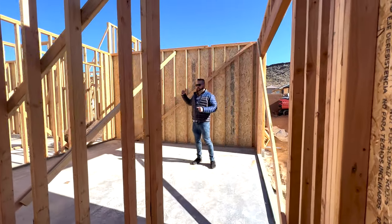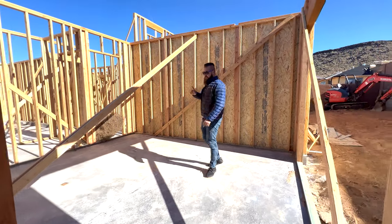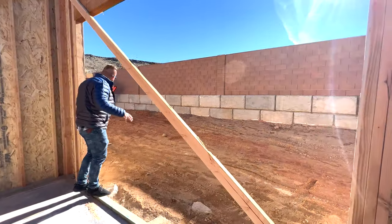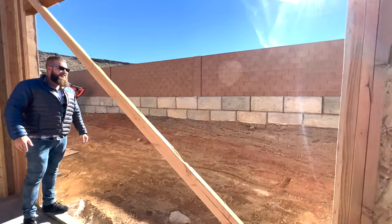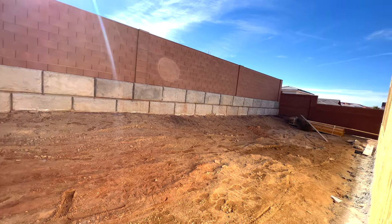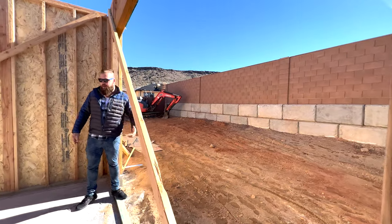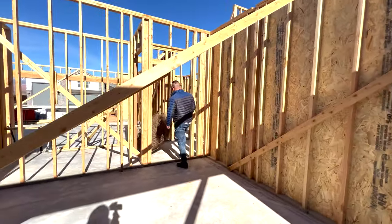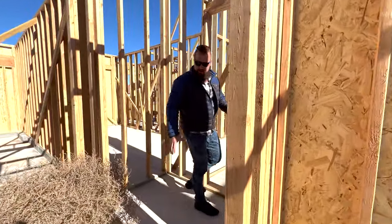The master bath takes you into the master bedroom. Throughout all the bedrooms, this place will have 10-foot ceilings. The living room will have absolutely massive ceilings — you'll see that shortly. There will be a slider that takes you out into the backyard, and for how massive the footprint of this home is, take a look at the size of the backyard — still plenty of room for activities. It's not super deep but you have plenty of privacy from your neighbors with a super tall wall.